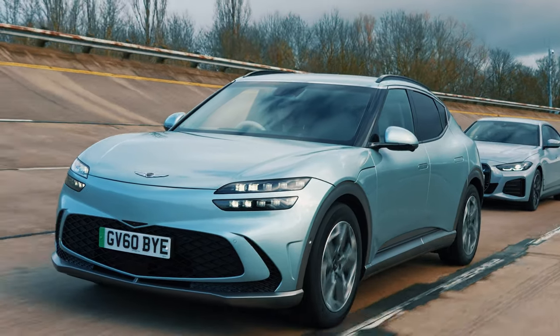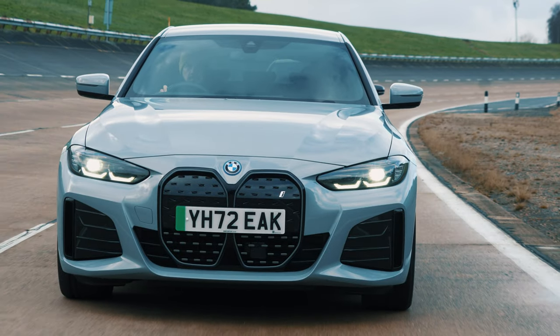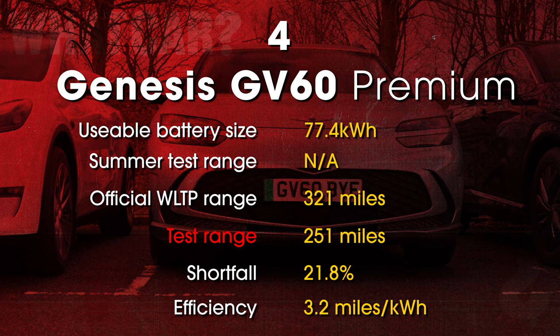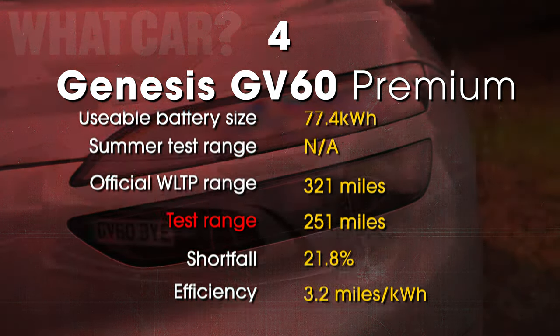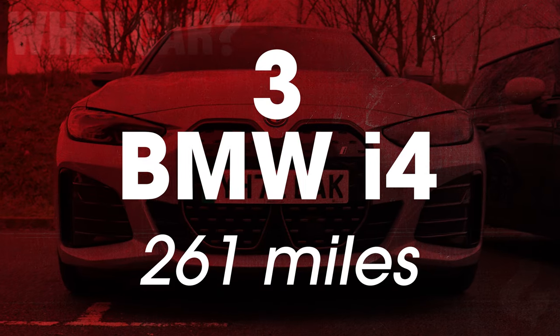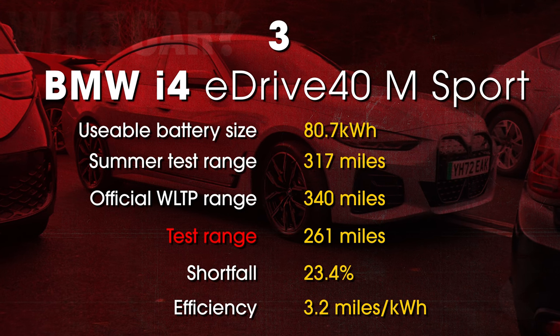The final four weren't even breaking a sweat at this point and all went past 250 miles. The Genesis GV60 finally died at 251 miles. Ten miles later, the BMW i4 gave up the ghost on 261 miles.